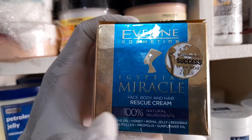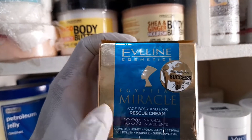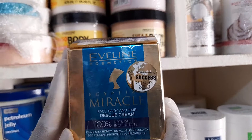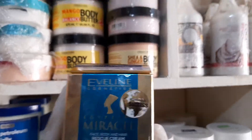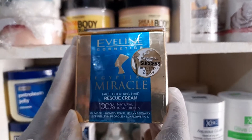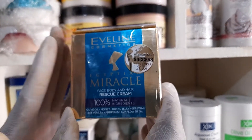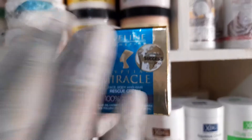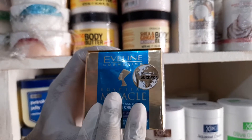This cream is designed to rescue you from a skin condition. This product is available in Ghana, imported by a European market located at Kaneshi, near the post office. The contact numbers are 0242452137 and 0545947704. This product is available in bulk purchase and retail purchase. Thank you.